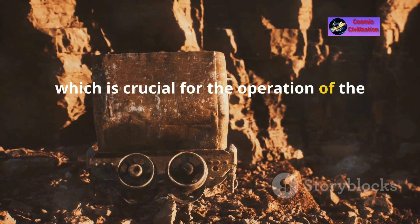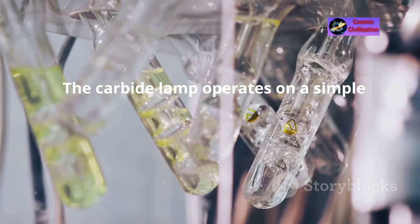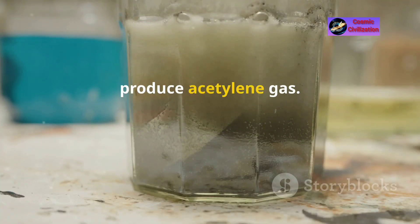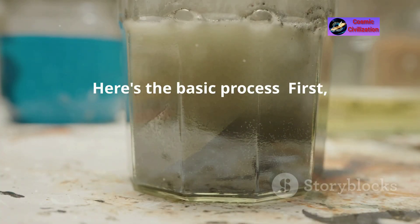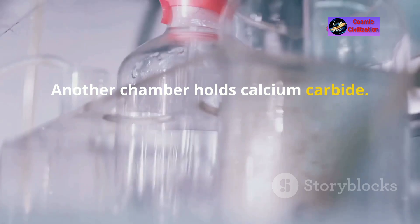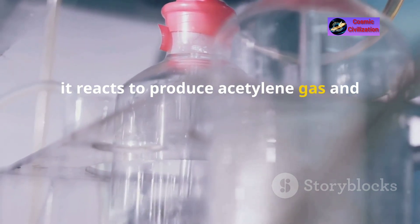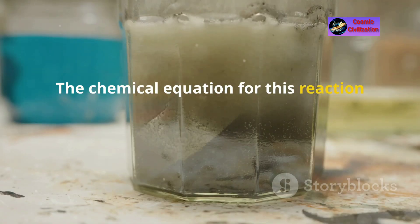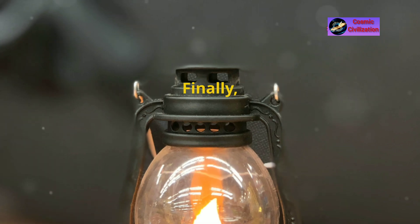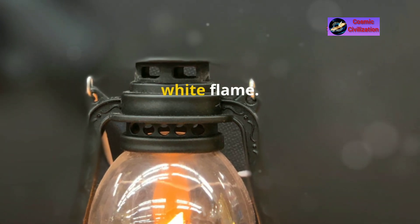Calcium carbide is crucial for the operation of the carbide lamp. The lamp operates on a simple chemical reaction, using calcium carbide and water to produce acetylene gas. The lamp has one chamber that holds water and another that holds calcium carbide. When water drips onto the calcium carbide, it reacts to produce acetylene gas and calcium hydroxide — the equation being: calcium carbide plus water yields acetylene gas and calcium hydroxide. The acetylene gas is then directed to a nozzle where it is ignited, producing a bright white flame.